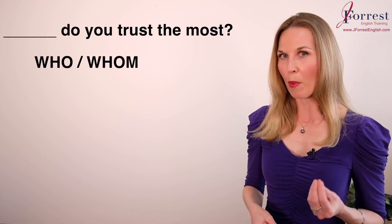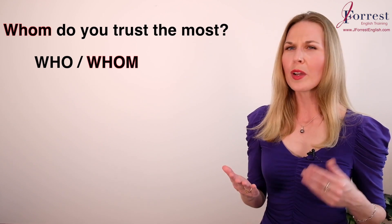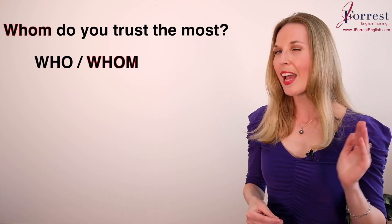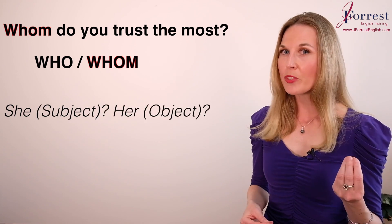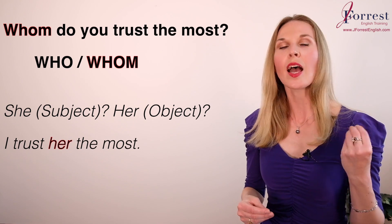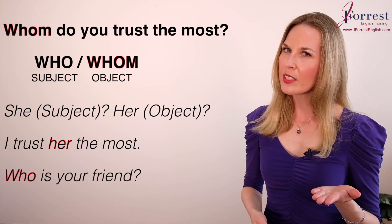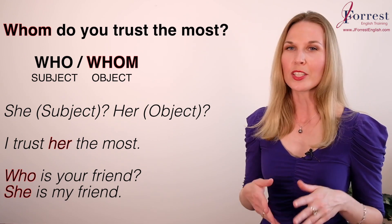Number fifteen: ___ do you trust the most? The answer is 'whom.' Who and whom can be tricky — just ask yourself: do you need 'she' or 'her'? Do you need a subject or an object? 'I trust her the most' — we need an object, so we use 'whom.' Compare: who is your friend? She is my friend — here we need a subject, so we use 'who.'